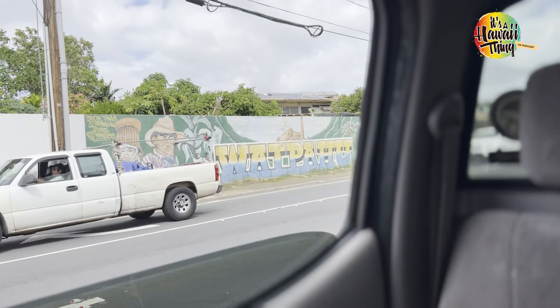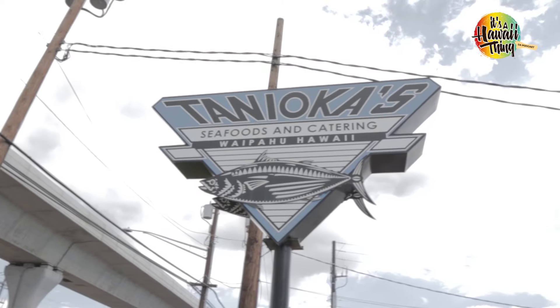Welcome to Waipahu, which means gushing water, home to one of the oldest sugar plantations in the world. Waipahu is a great town — small, quaint, and has some amazing food. It's one of those sugar plantation towns that has this mixture of all these different cultures because of the immigration to Hawaii during the plantation. One of the stops is Tanioka's, one of my favorite places to eat poke and get great Hawaiian style food. Let's go check them out.